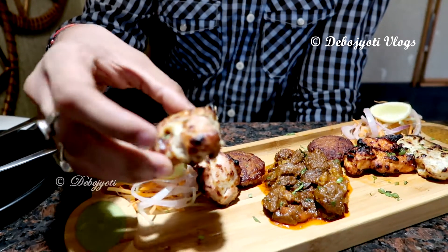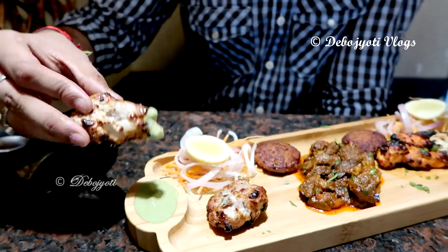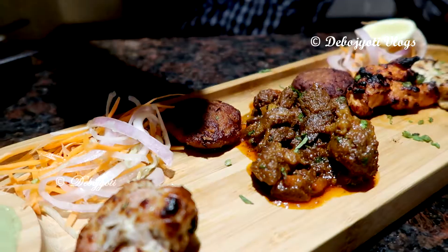This one is the murg malai kebab. Medium-sized chicken pieces are marinated in a mixture of cashew paste, fresh cream, spiced mixed curd, and then grilled over charcoal fire. In terms of taste, it was simply delicious.